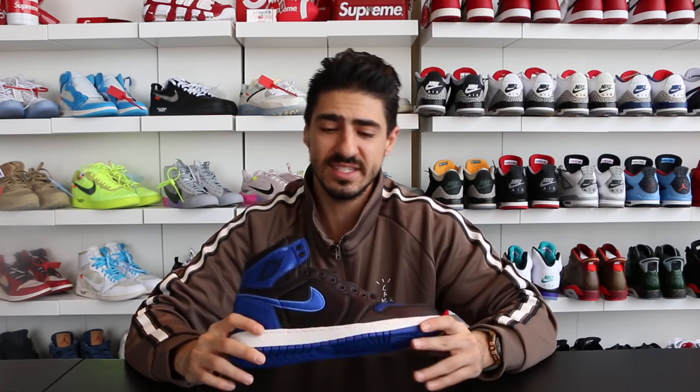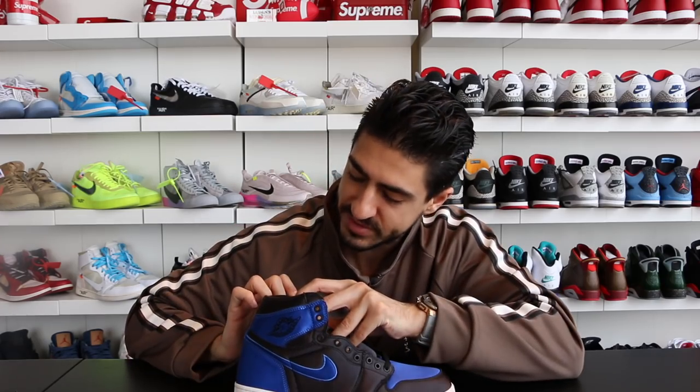Number 10 on the list is the Satin Blue Royal colorway. This is one out of 701 that were made, coming in at $1,525.